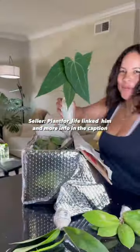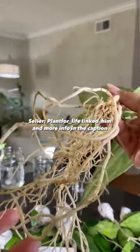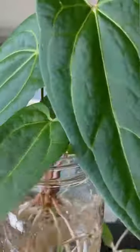Keep in mind, not all sellers are created equally. Some just ship better, healthier plants than others, and more details in the caption.